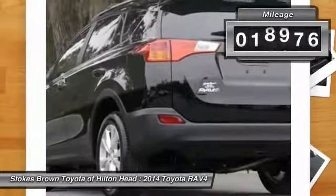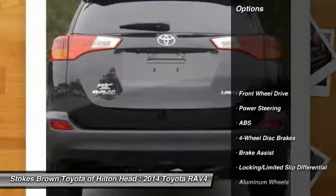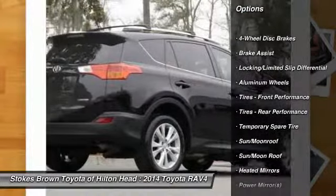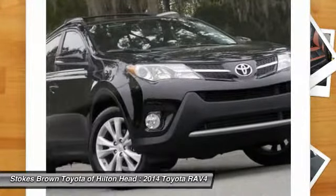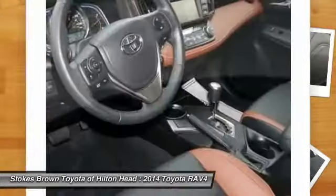This vehicle has less than 20,000 miles. Here are some of this vehicle's great options: navigation system, steering wheel audio controls, traction control, power lift gate, stability control, anti-lock braking system, driver airbag, adjustable steering wheel, power steering, cruise control.